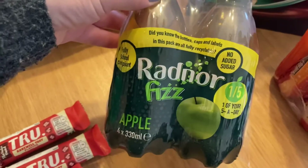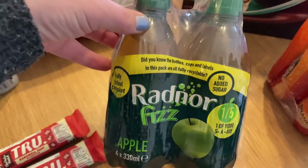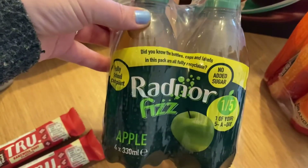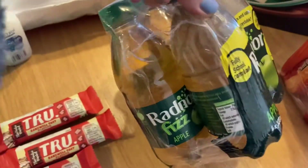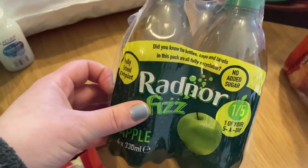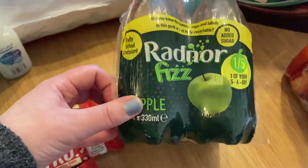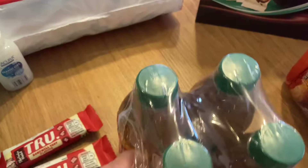And then this was one of their special buys — Radnor Fizz. One of your five a day! I've never known a fizzy drink to be one of your five a day, but it's apple. I love apple Tango and apple drinks. This was under £2, so I thought it could be handy for when we go for any walks — just pop them in the fridge and take one along, then reuse the bottles because they're a good size.